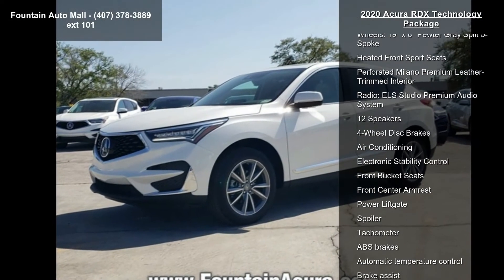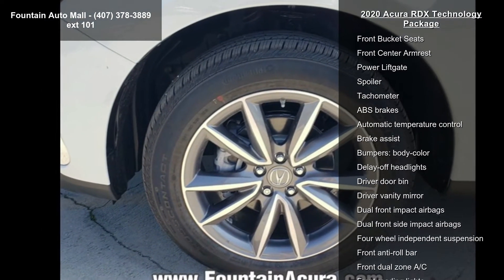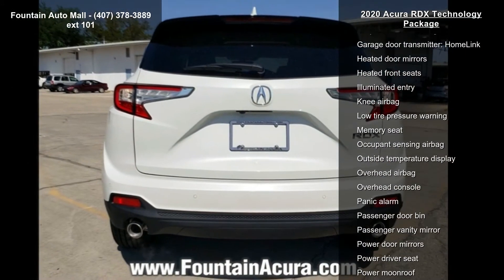Some of the top features included with this vehicle are 4.17 Axle Ratio, 19x8 Pewter Grey Split 5-spoke wheels, heated front sport seats, and a perforated Milano Premium Leather Trimmed Interior.